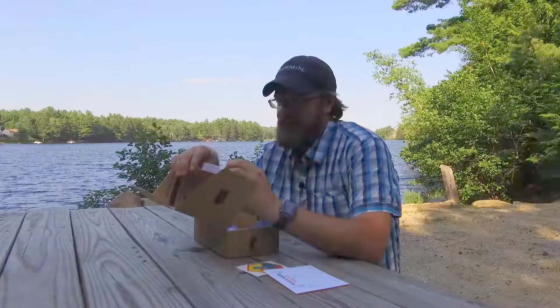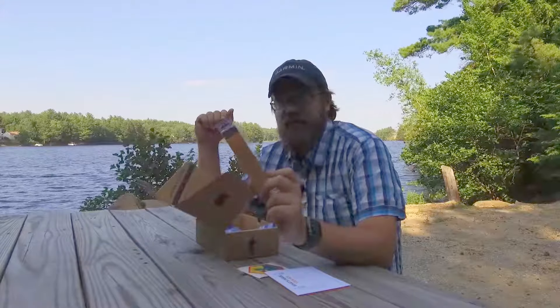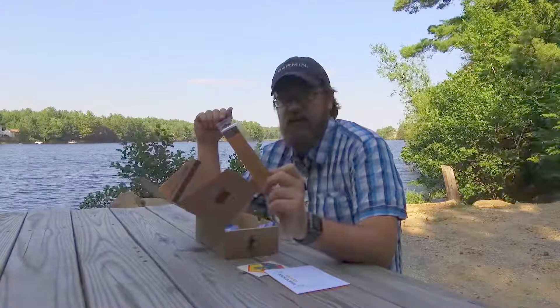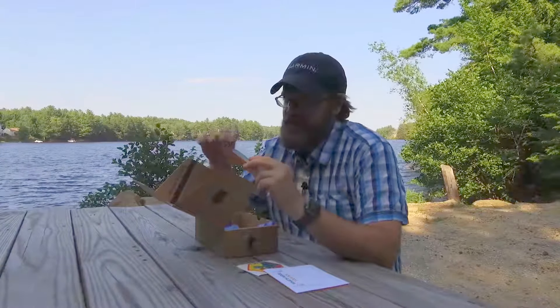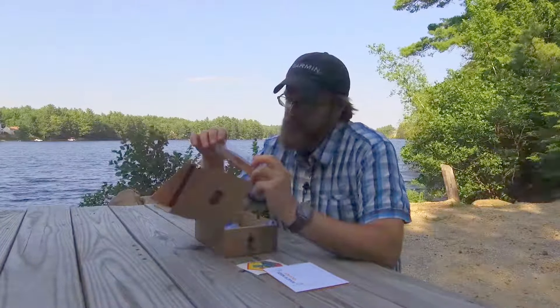First bait: we have a Balsa Jerkbait — half ounce, five inches in length, variable depth. It's from Bagley Bait Company. I've received a few lures from them and they make really, really nice stuff. It looks like a really nicely painted balsa wood lure.